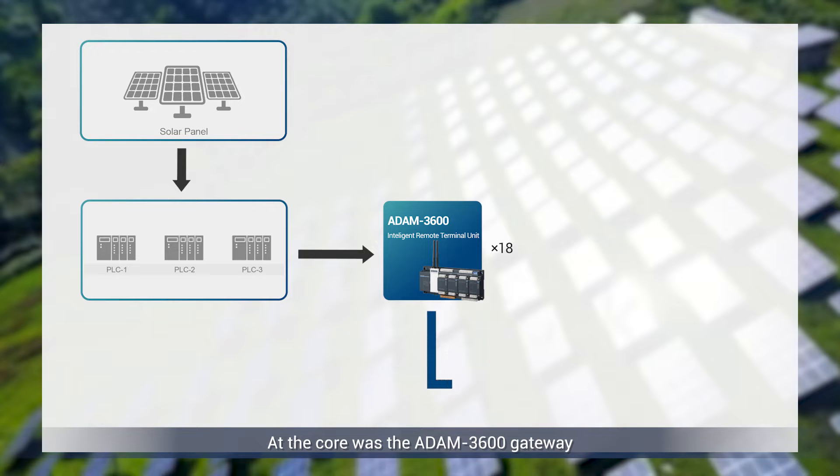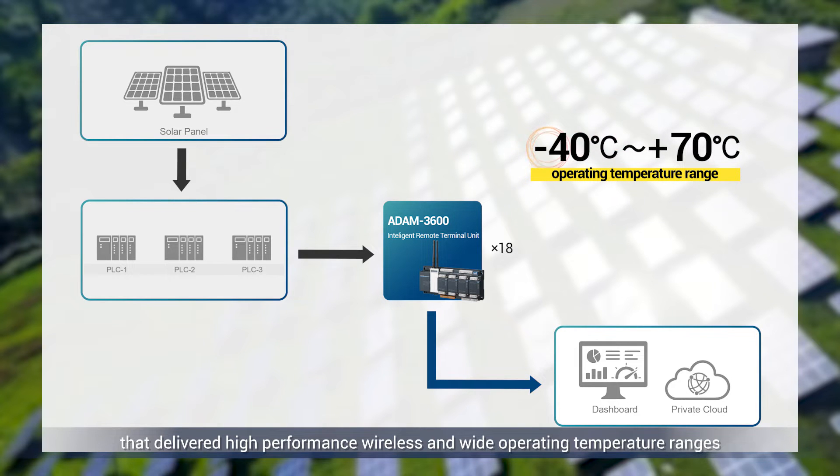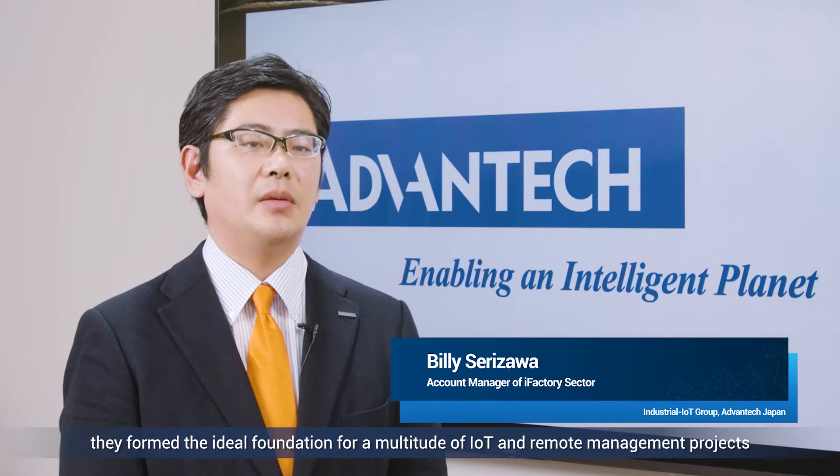At the core was the Atom 3600 gateway that delivered high performance wireless and wide operating temperature ranges. In combination with EdgeLink, they formed the ideal foundation for a multitude of IoT and remote management projects.